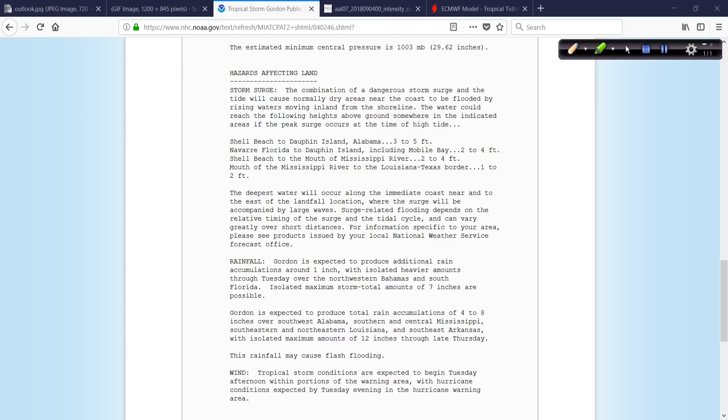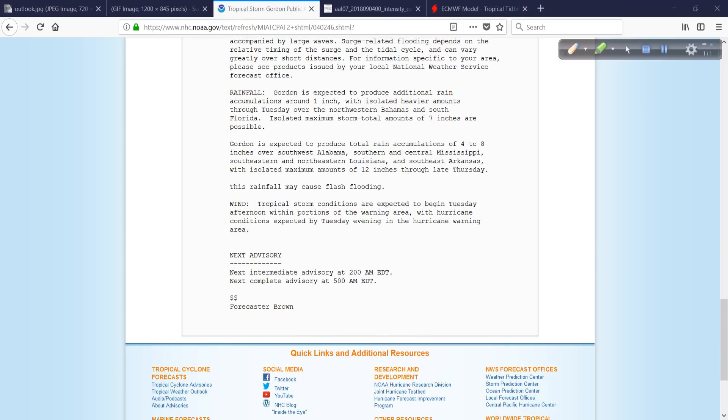Rainfall: about 7 inches or so, 4 to 8 inches over southwest Alabama. Gordon is expected to produce additional rain accumulations of an inch with isolated heavier amounts through Tuesday over the northwestern Bahamas. Isolated maximum storm total amounts of 7 inches are possible for the Florida peninsula and parts of the Bahamas. In the area headed for landfall, 4 to 8 inches over southwest Alabama — Atmore, areas down towards Mobile, Foley — it depends on where the rain bands set up. This includes southern and central Mississippi through northeastern Louisiana, Arkansas, with maybe up to a foot of rain. That's something to keep in mind — be very careful if you're going to be out and about or traveling.